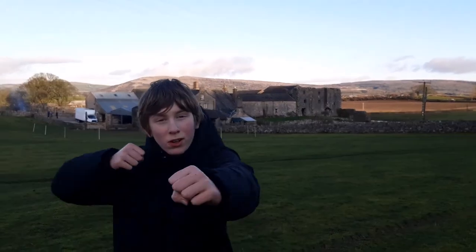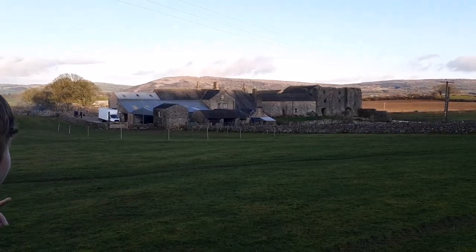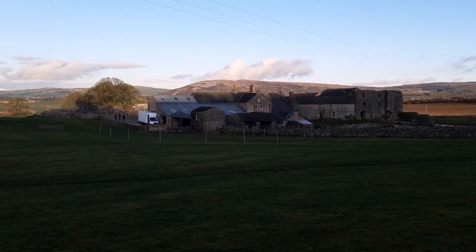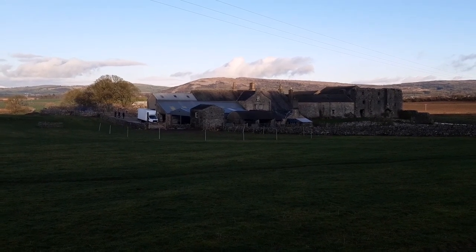Welcome back to 'All the Castles,' the show where we visit all the castles in the UK. Today we're here at Beetham Hall, and it's quite a substantial one, latching onto the side of this building here.